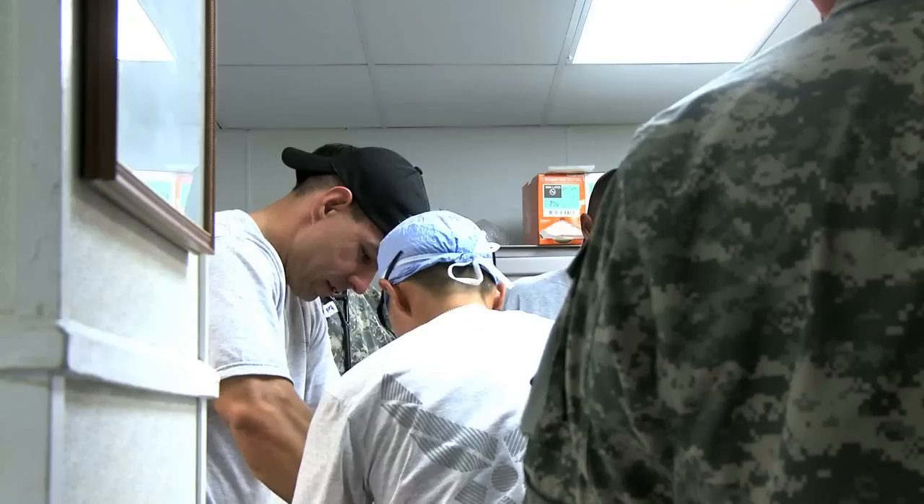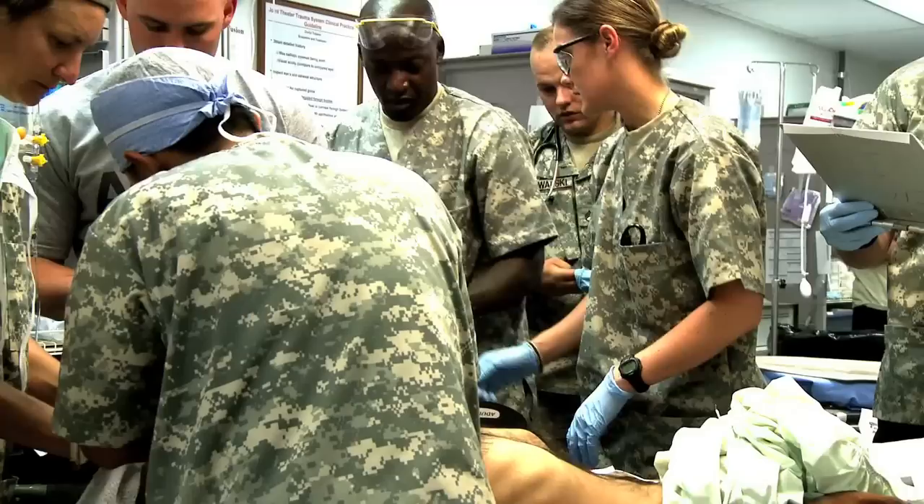It gets pretty hectic in there, especially during traumas. We're looking at our patients and evaluating to see who is the worst off, who needs to go into the OR, who needs to go to CT, who needs blood, who we need to intubate. It's one continuous evaluation. All that goes on fairly rapidly, probably within the first three to four minutes.